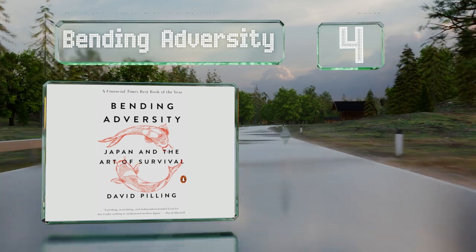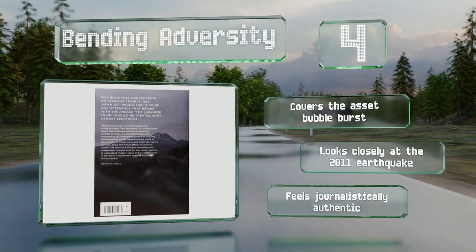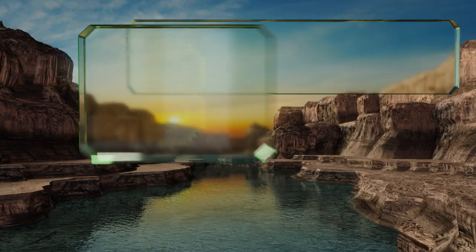At number four, Japan has undergone incredibly challenging periods of change in the past several centuries, and Bending Adversity by David Pilling studies how the country and culture persevered through these times to create a compelling historical arc. It covers the asset bubble burst and looks closely at the 2011 earthquake. It feels journalistically authentic.